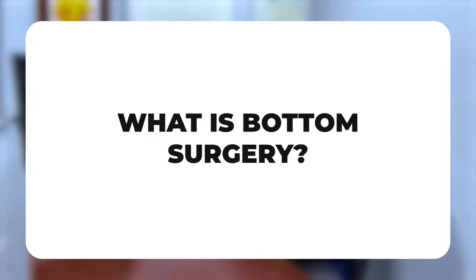I perform metoidioplasties, phalloplasties, as well as vaginoplasties. We offer all types of vaginoplasties, including peritoneal flaps, penile inversions, sigmoids, minimal depth vaginoplasties, as well as orchiectomies. So what is bottom surgery?